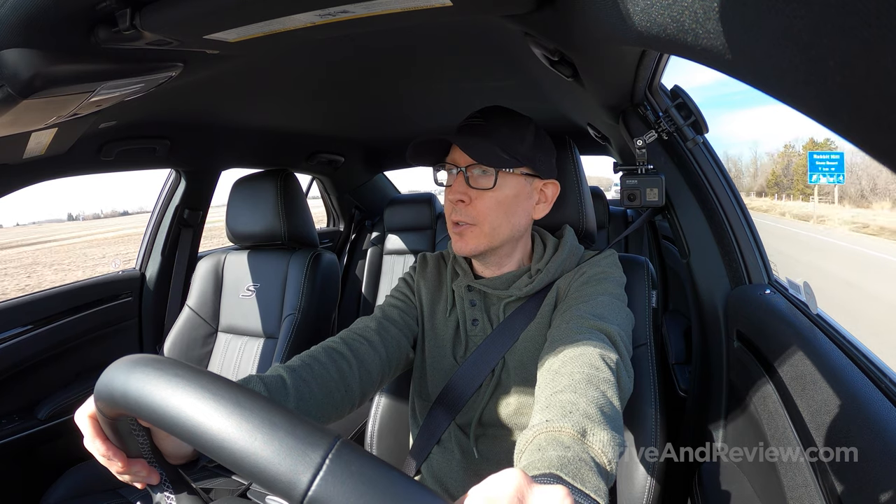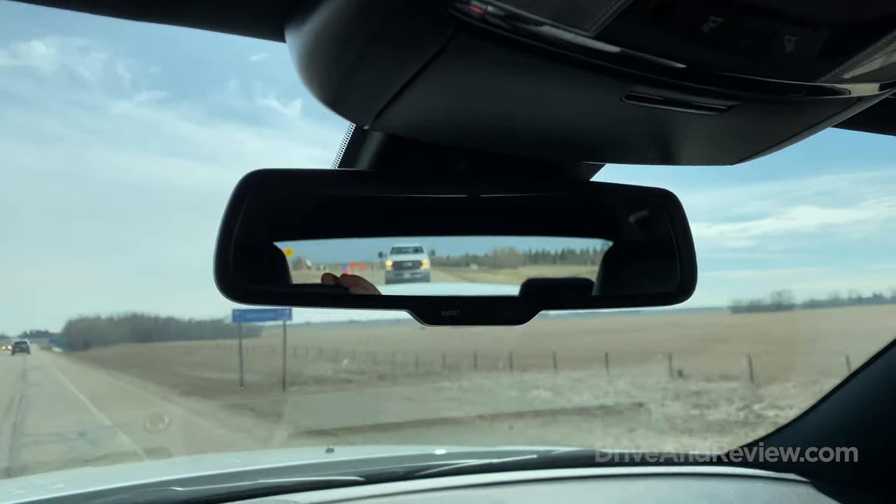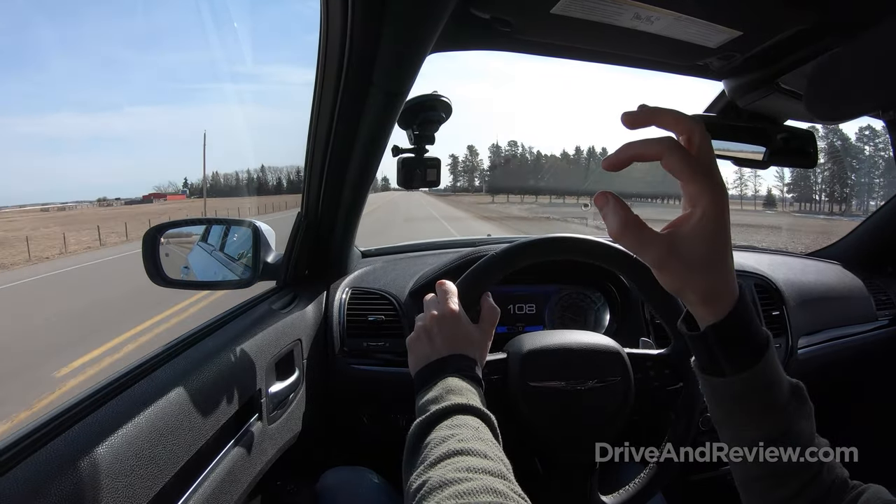I just discovered something else I don't really like — the view out of the rearview mirror. It's not terrible, but it's very narrow. If your seat isn't adjusted properly it takes a little bit to get into a position where you can see out of it decently. The rear window is so narrow that it's just kind of like a small slit to see out of. Maybe it's something you'd get used to, but right off the bat I'm not really liking that.